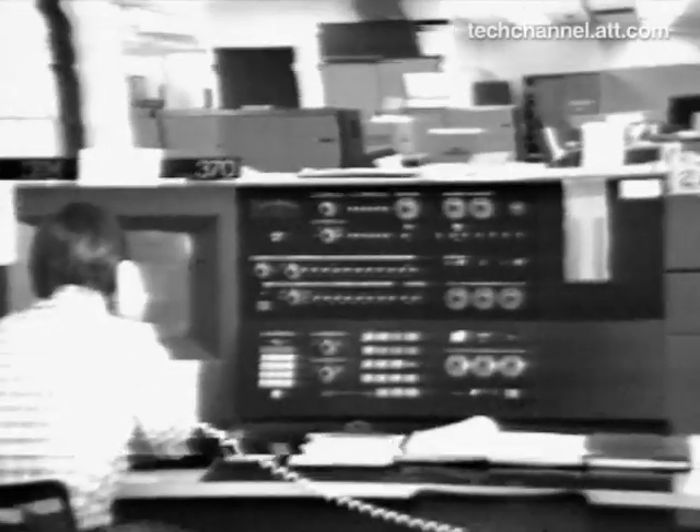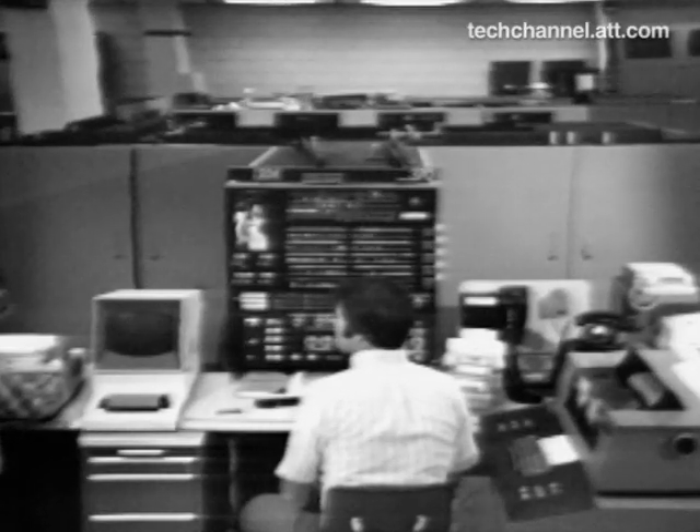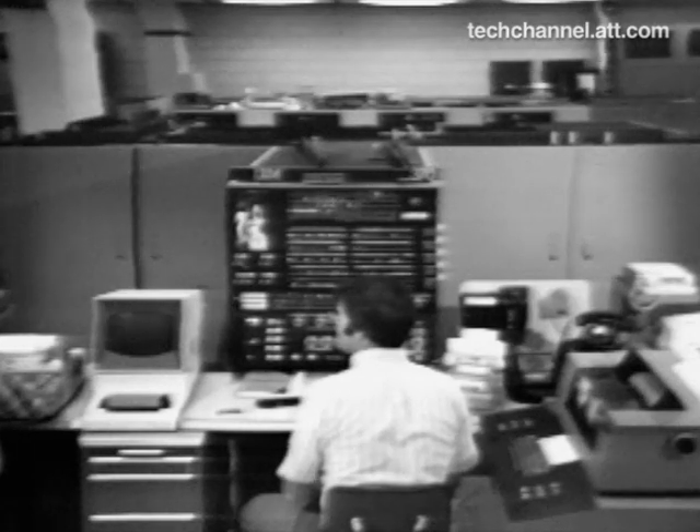The main computer, which is used for batch work, is the IBM 370 Model 165 with 3 million bytes of core, 2 million of which are available for programmer use. Sharing the computer center with the 165 is an IBM 370 Model 155, a 360 Model 20, and associated peripheral equipment.